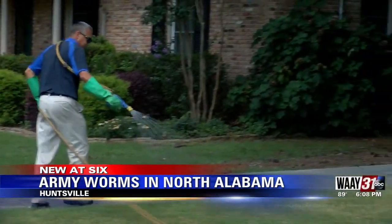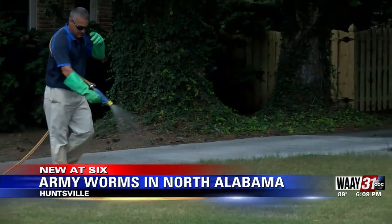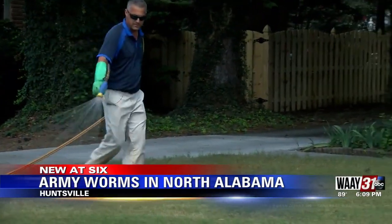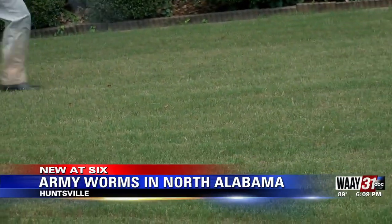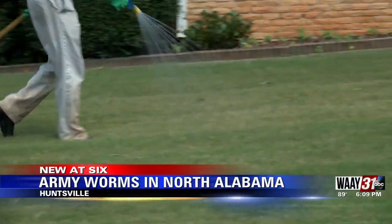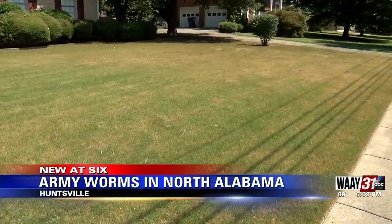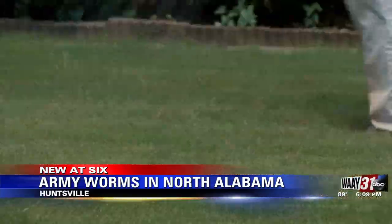But one treatment may not be all that's needed. There can be another hatch in a few weeks where the residual of one application doesn't necessarily last that long, so in some cases multiple applications are required. That's why Healy says it's important to be extra vigilant of your yard in the next couple of weeks.